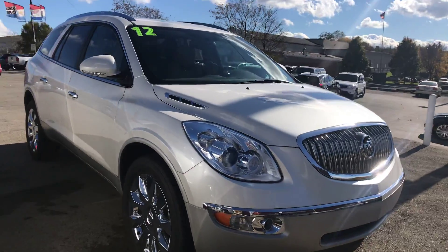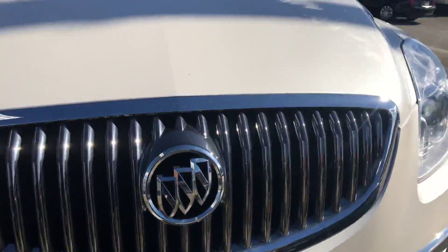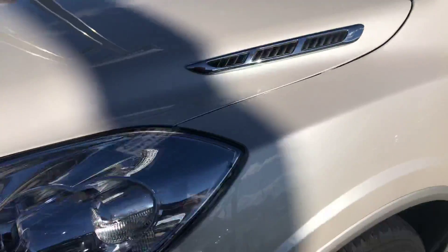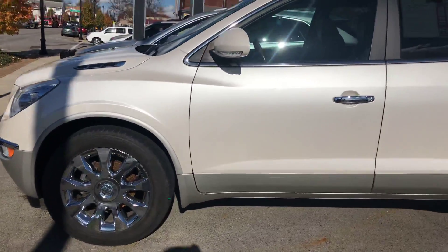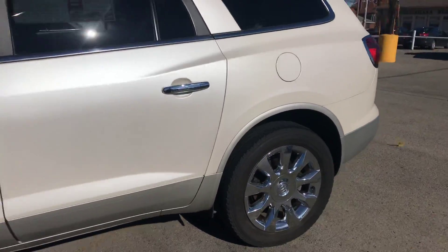So it is the pearl white — real shiny metallic exterior, and it's in great shape.